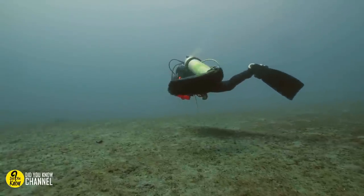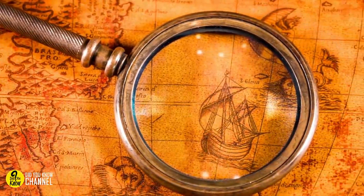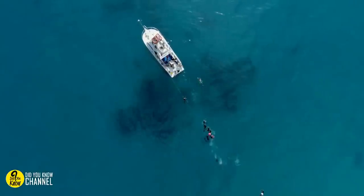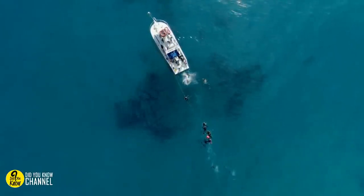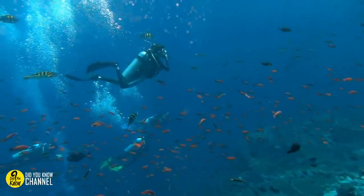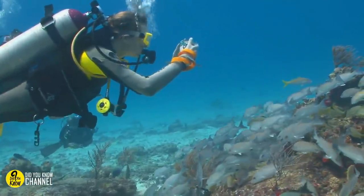A diver was exploring off the coast of Italy when he unearthed two astonishing ancient discoveries. It's a beautiful, sunny day in the small town of Monasterace on the Calabrian coast of Italy. The date is August 16, 1972, and holidaymaker Stefano Mariottini is enjoying the final hours of his vacation. Snorkeling in the clear, blue waters of the Ionian Sea just south of the town, he spots something on the ocean floor that will write his name in the history books.